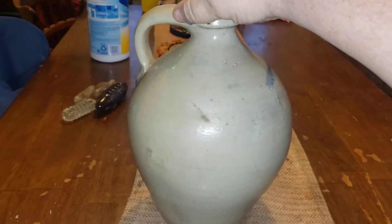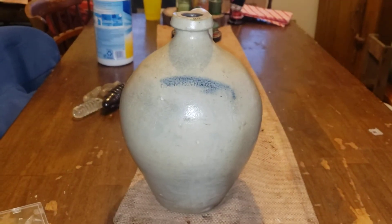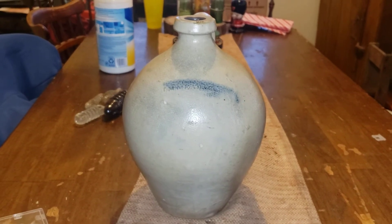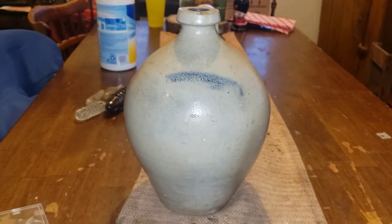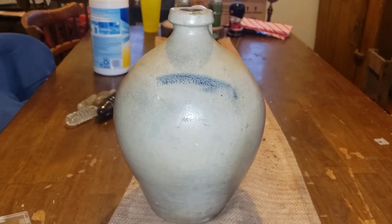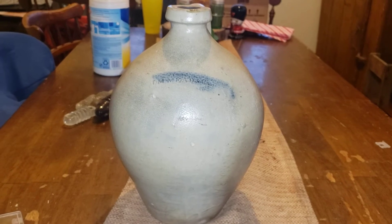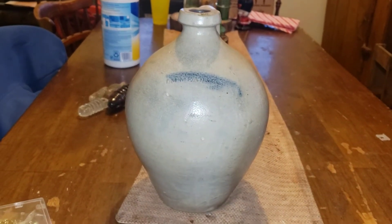It has a value right now of $500 if I were going to sell it, but something like this never leaves my collection — it'll be with me until my kids pass it on to somebody else. I take very good care of it. I don't handle it by the handle.